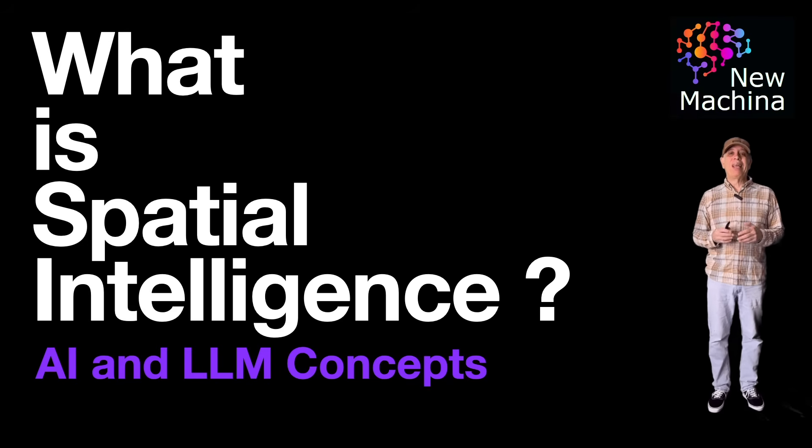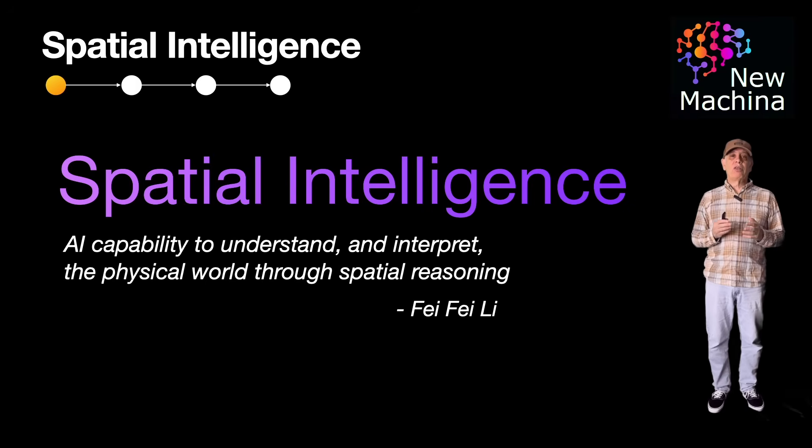So what is spatial intelligence? Spatial intelligence, as described by Fei-Fei Li, is the AI capability to understand and interpret the physical world through spatial reasoning. It combines computer vision, 3D geometry, and real-time context to allow machines to perceive their surroundings much like humans do. In simple terms, spatial intelligence gives AI a sense of space so it can see the world, understand what's around it, and act accordingly.